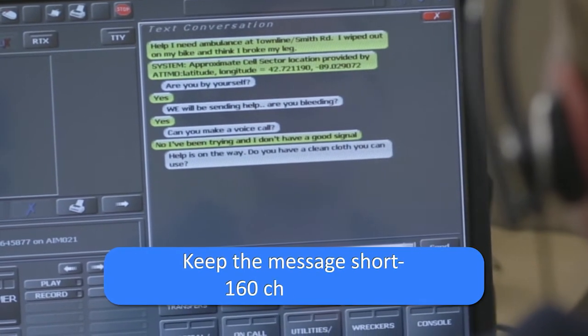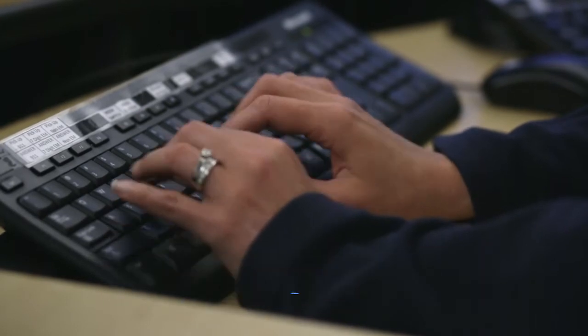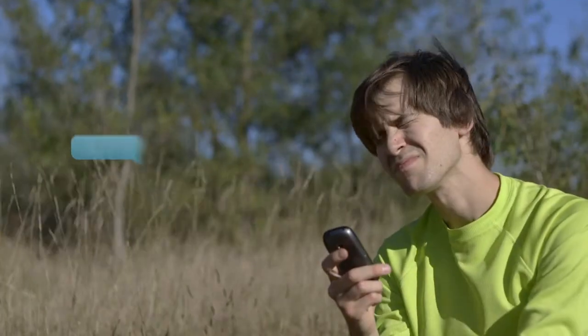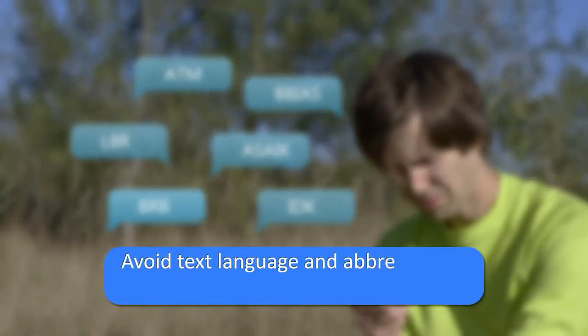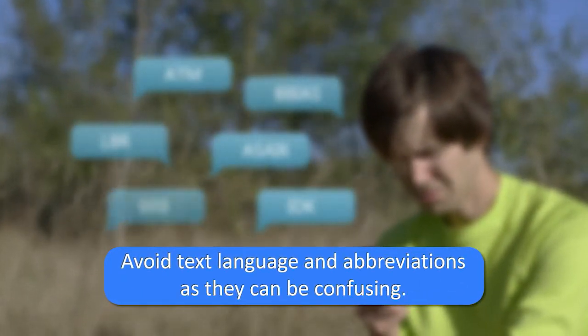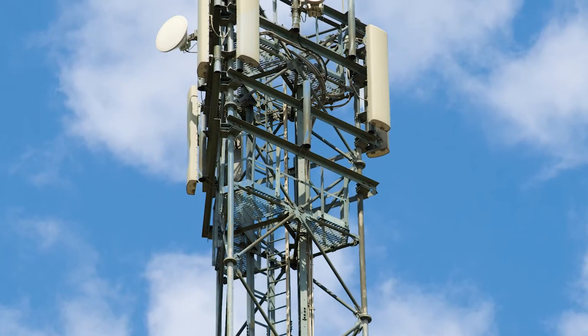Try to keep the message short — 160 characters — as text to 9-1-1 is only basic text messaging at this time, so no pictures or videos. And remember, avoid text language or abbreviations as they can be confusing for the 9-1-1 call taker and could delay the response of emergency services.